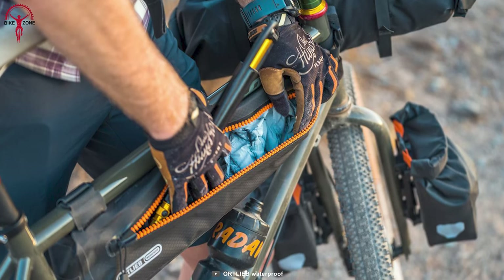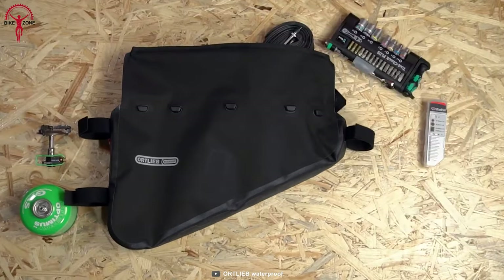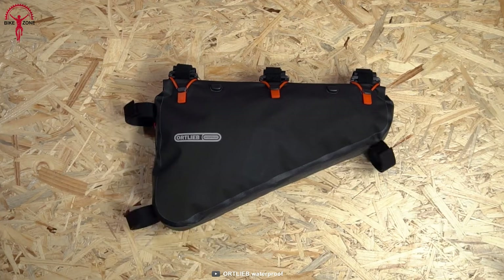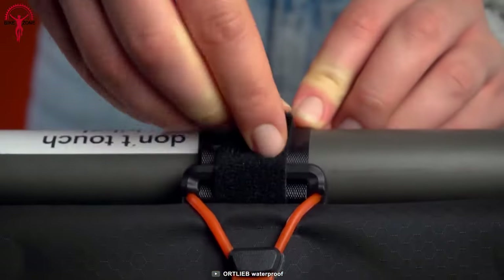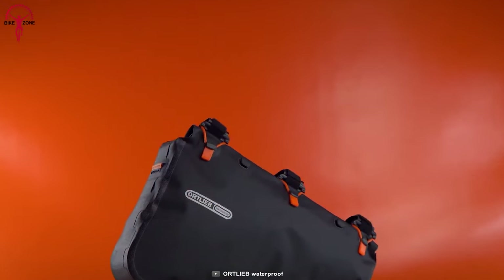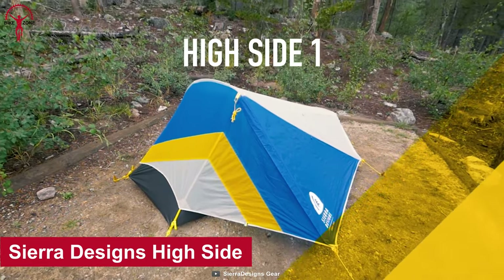The Ortlieb Frame Pack RC is the ultimate solution for storing heavy luggage such as tools or food, stored centrally on your bike. It has a large opening that allows for easy access and easy packing, and it's incredibly easy to install thanks to its strong and robust velcro fasteners. The frame pack comes in two sizes — four and six liters — so you can choose the perfect size to fit your needs.